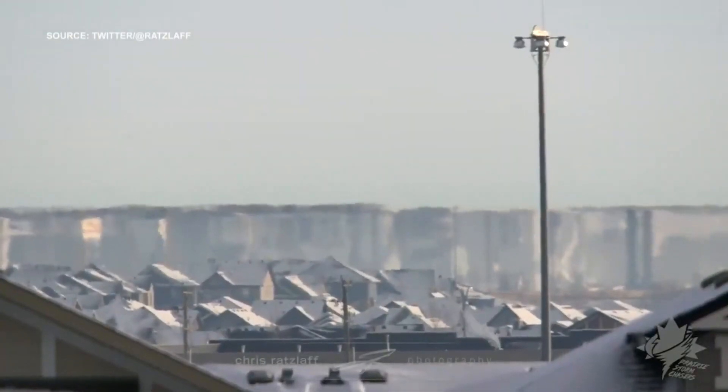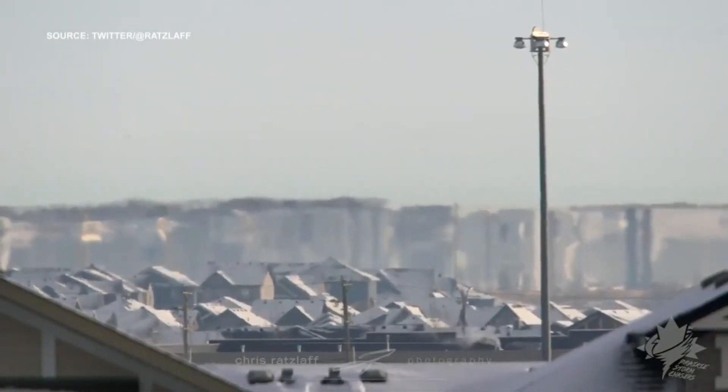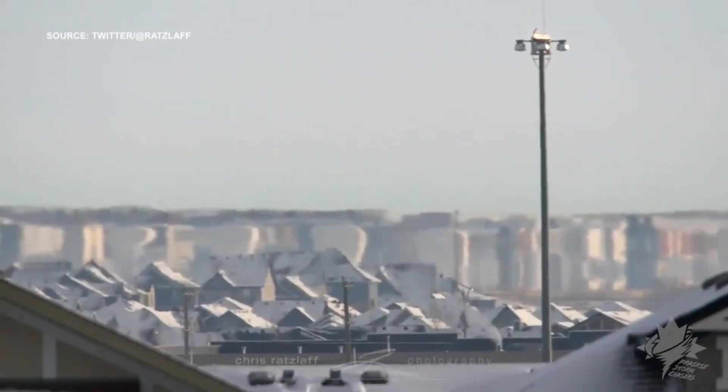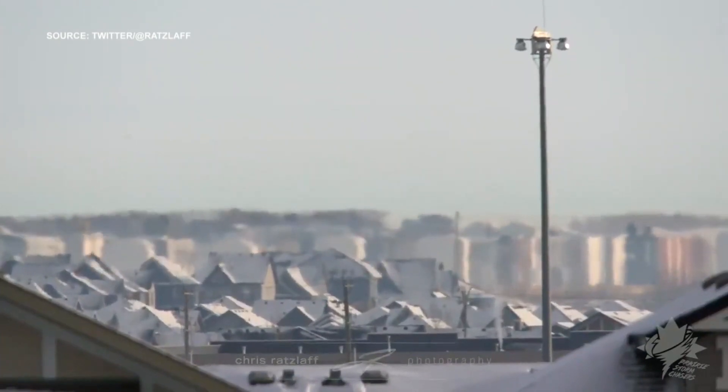This one actually coming to us from Calgary, Alberta — actually just north of the city in Airdrie. You want to take a look? Look at that. There's a mirage happening on the horizon. If you look at the bottom of the screen, you can see the houses, and then that flickering happening in the atmosphere — that's an actual mirage.